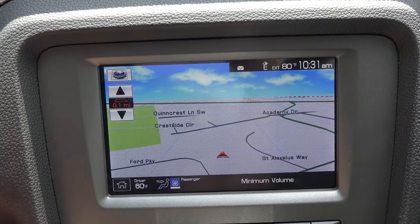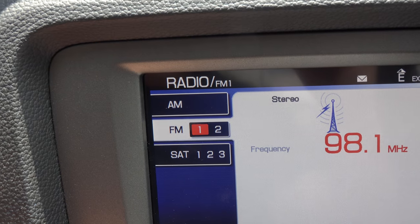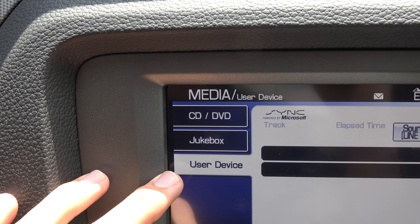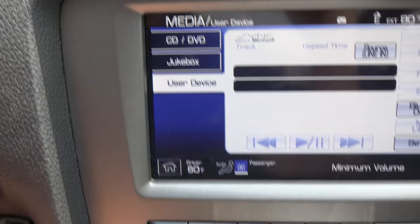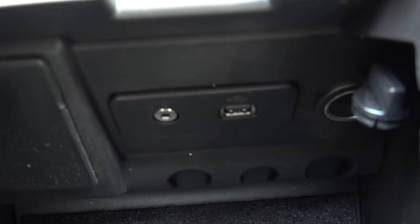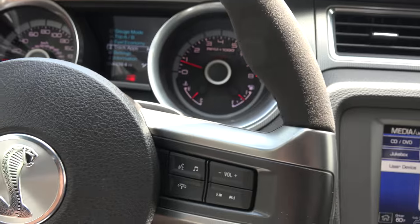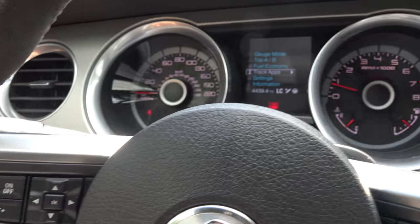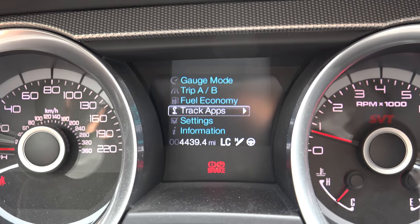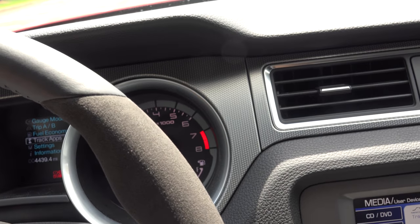This one has the electronics package, so you're not missing out on features just because you've got the power. It comes with navigation, satellite radio, and a media system with CD, DVD, jukebox — the jukebox is basically a hard disk drive where you can load music to your radio. There's also the Microsoft Sync system with USB and aux inputs inside the center console, giving you iPod integration and Bluetooth. And launch control lets you set the RPM anywhere from 2,500 to 3,500 RPM to help get off the line a little bit easier.